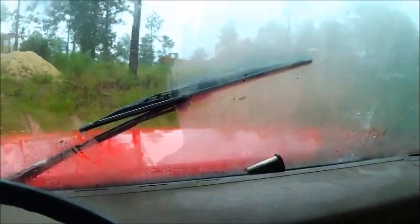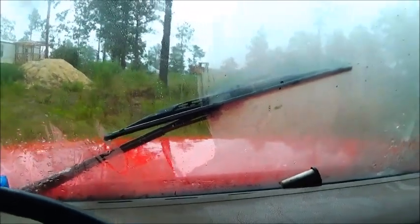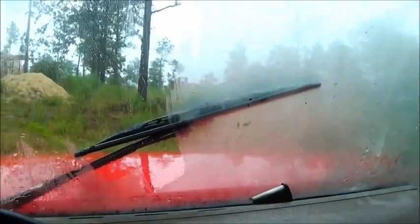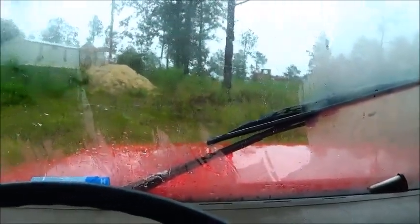My windshield wipers quit on me. That one there shot anyway, but this one here was a new one I put on there. I heard it clonk one time, and it moved up about four or five inches, so I'm not sure what the problem is. I'll have to get that figured out for sure.